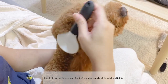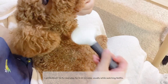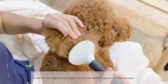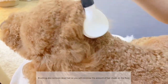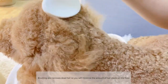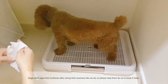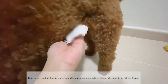I gently brush his fur every day for about 5 to 10 minutes, usually while watching Netflix. Tangled fur may trap dirt and cause bad odour, so you should brush regularly if your dog has long fur. Brushing also removes dead hair, so you will minimize the amount of hair shed on the floor. I wipe his pee pee and bum after he pees and poos.